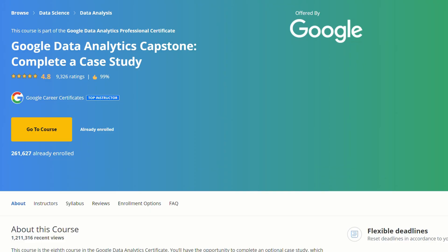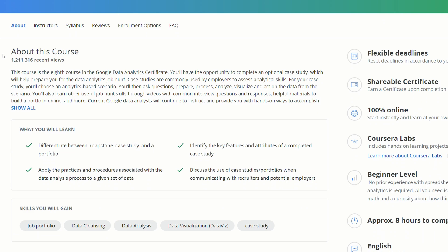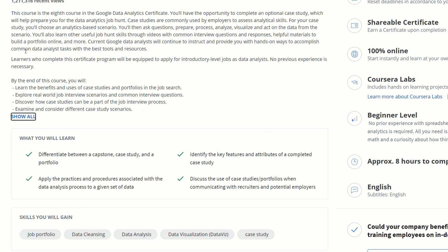Course eight, the most important of them all, is where you consolidate everything you've learned to finally act and create a capstone project, with an option to create a case study of your choice. You also get insight on how to start building your portfolio and receive interview tips and tricks to help you on your job hunt.